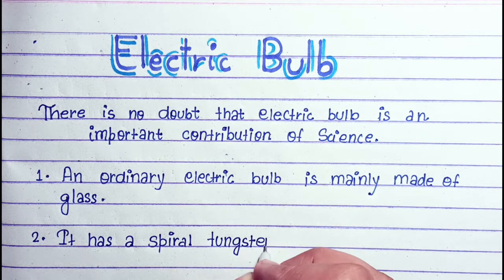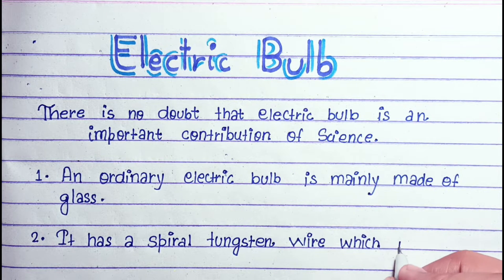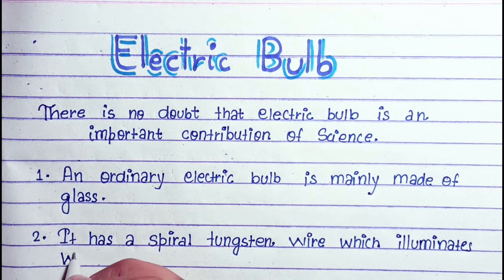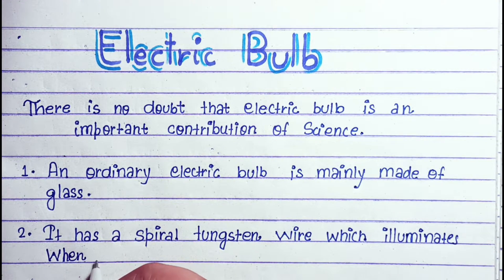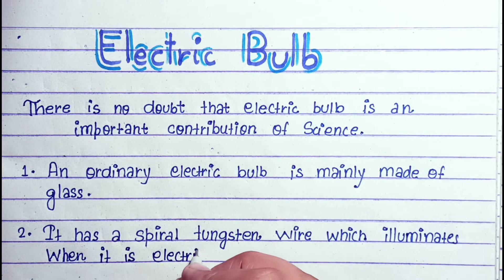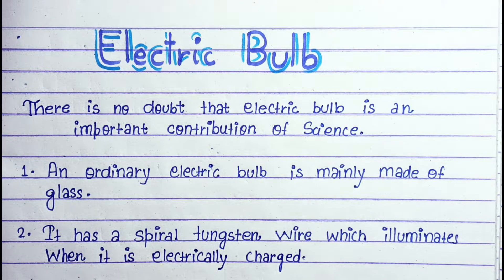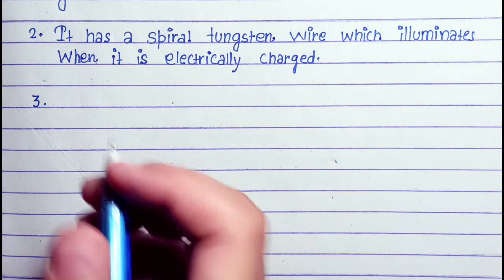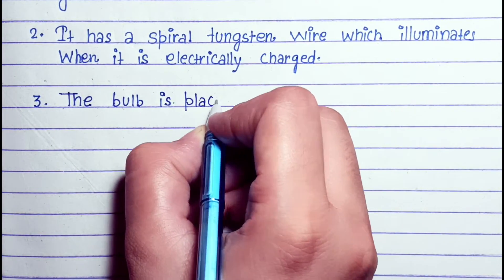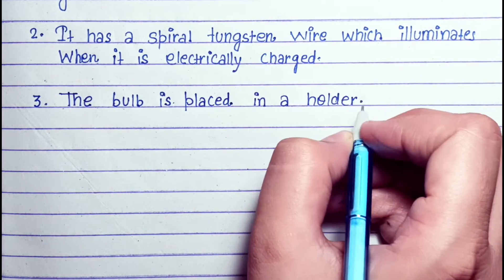An ordinary electric bulb is mainly made up of glass. It has a spiral tungsten wire which illuminates when it is electrically charged. The bulb is placed in a holder.